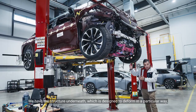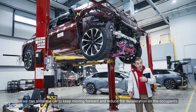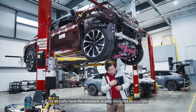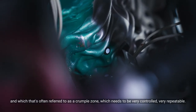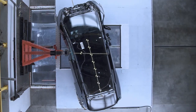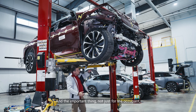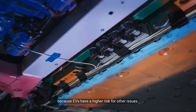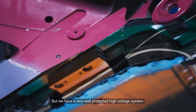We have the structure underneath which is designed to deform in a particular way so we can allow the car to keep moving forward and reduce the deceleration on the occupants. The structure is also designed to crumple — that's often referred to as a crumple zone — which needs to be very controlled and very repeatable. And the important thing, not just for the occupant, is to protect the actual battery system, because EVs have a higher risk for other issues, but we have a very well protected high-voltage system.